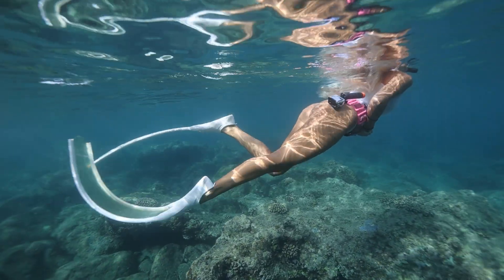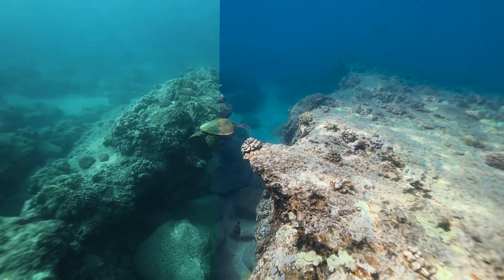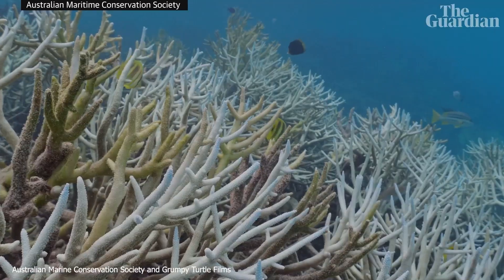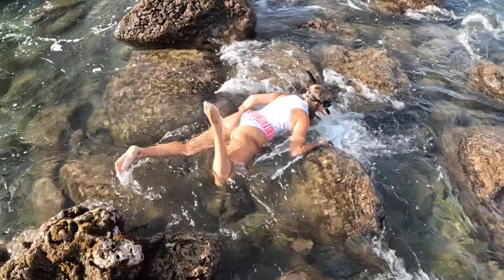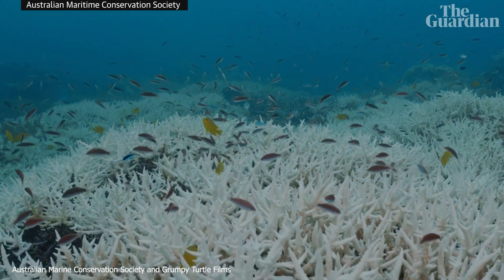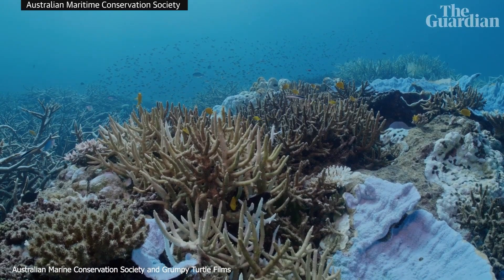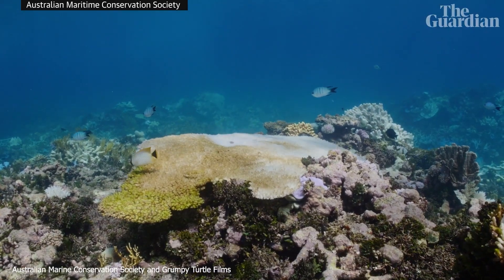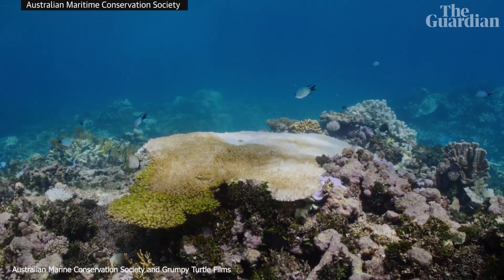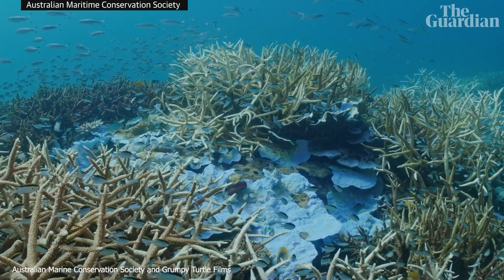Before we wrap up, it's important to remember that while lighting and editing do change how reefs look on camera, many coral reefs are under serious threat from climate change, pollution, and overfishing. Coral bleaching — where the reefs lose their vibrant colors due to stress — is becoming more common around the world. So even though lighting and selective filming might make reefs look different than what we see in person, there's still a real risk of losing their beauty and the vital role they play in marine ecosystems.